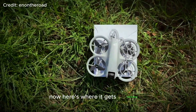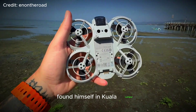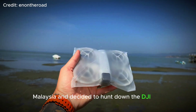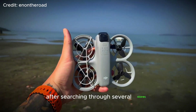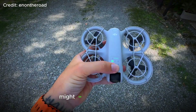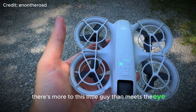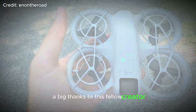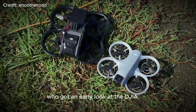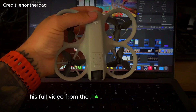Now here's where it gets interesting. A YouTuber exploring Southeast Asia found himself in Kuala Lumpur, Malaysia and decided to hunt down the DJI Neo. After searching through several stores, he finally got his hands on it. Calling it just a selfie drone might be an understatement — it seems there's more to this little guy than meets the eye. A big thanks to this fellow creator who got an early look at the DJI Neo and shared some great insights. You can check out his full video from the link in the description below.